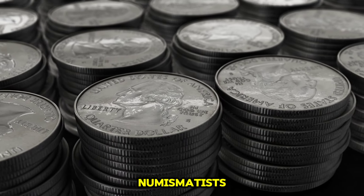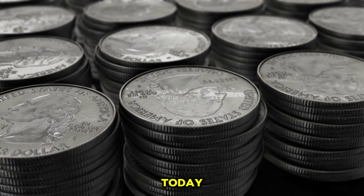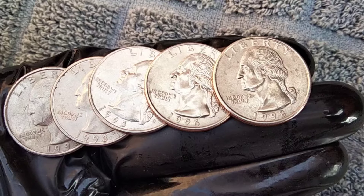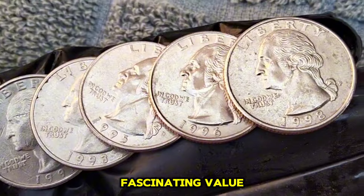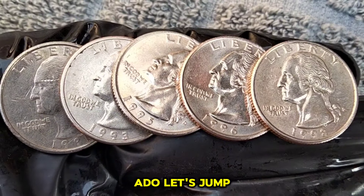Welcome back, fellow numismatists, to another exciting episode of Rare Coin Chronicles. Today, we're diving into the captivating world of Washington Quarter Dollars. Specifically, we'll be uncovering the top 10 ultra-rare Washington Quarter Dollars, along with their fascinating value information and historical significance. So, without further ado, let's jump right in.